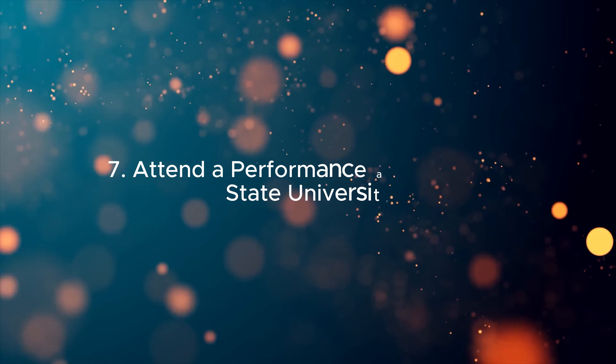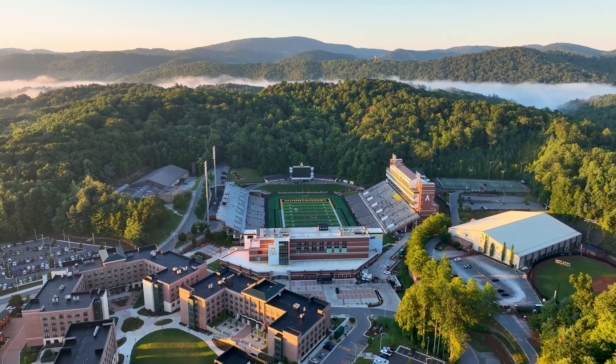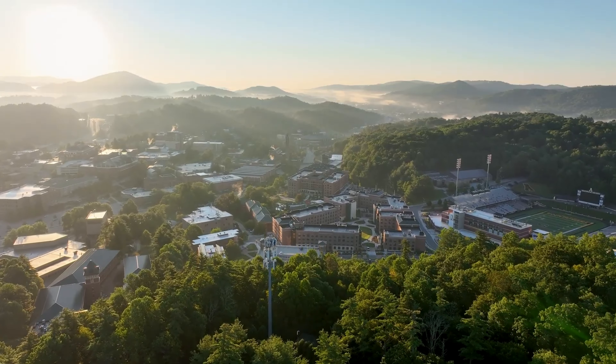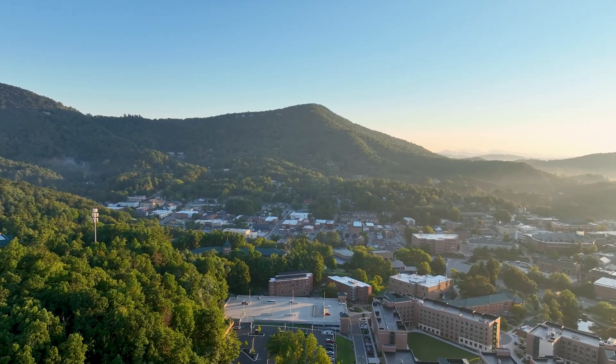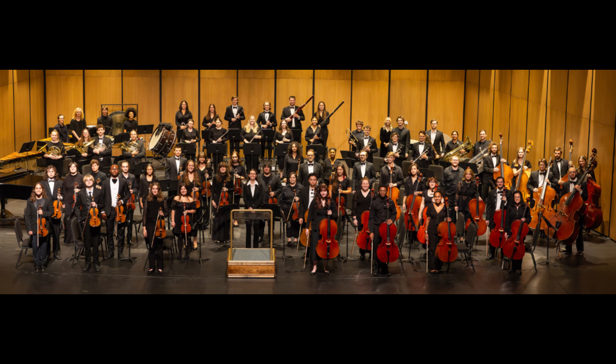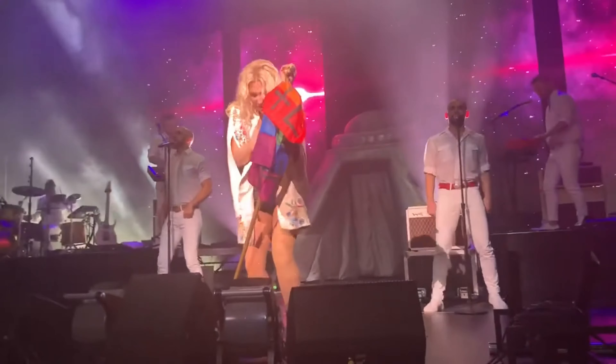7. Attend a performance at Appalachian State University. Appalachian State University enriches Boone's cultural scene with its various performances ranging from music concerts to theater productions. You can see talented students and visiting artists perform at the university's state-of-the-art facilities.